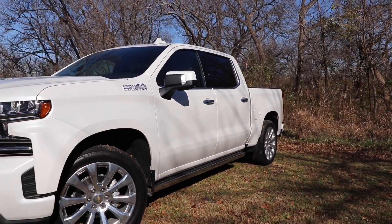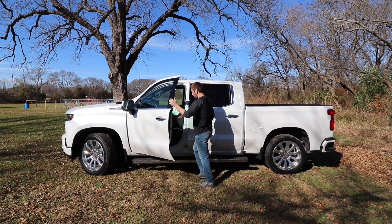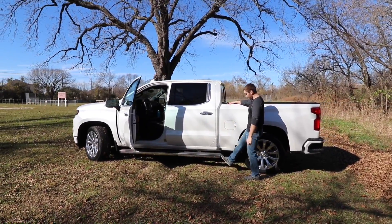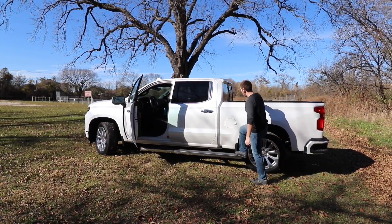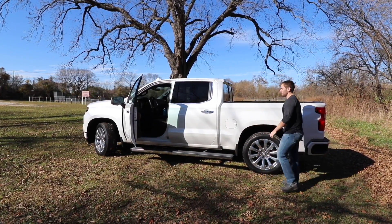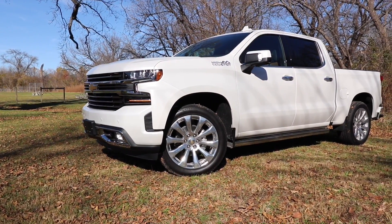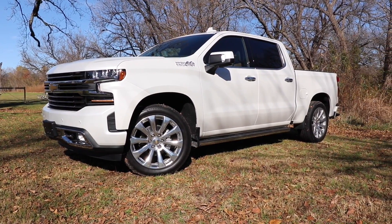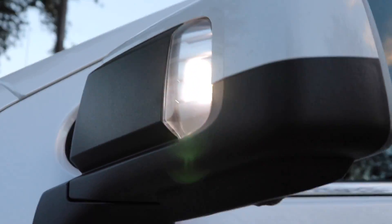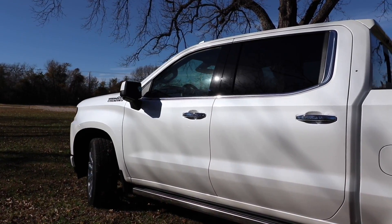I wish we had all-terrains, but the all-seasons do okay. We have retractable running boards optioned on here as well — they actually move out when you open the door, and then they can move back by the touch of a button inside the cab or on the back of the running board, making it really easy to get into the bed and then tuck right back up under the cab when you're done. Our mirrors are power folding, auto-dimming on the driver's side. You can have reverse tilt on one side, the other, or both sides — you can customize that. They also give us perimeter lighting and puddle lighting, doing an awesome job of lighting up the exterior at night.